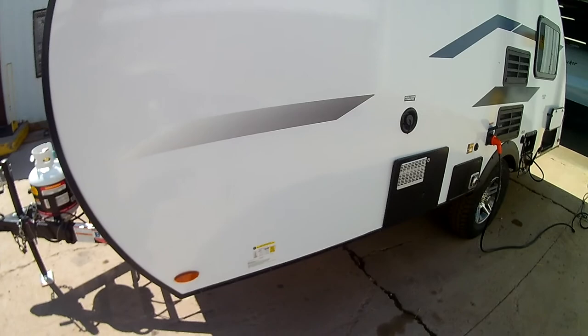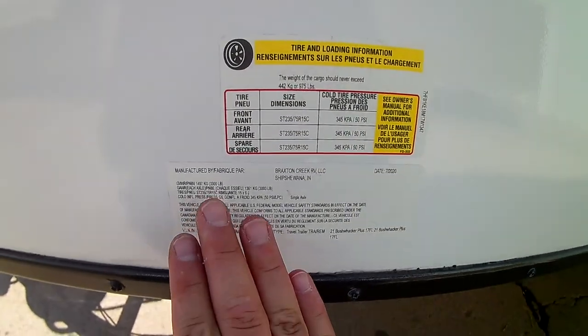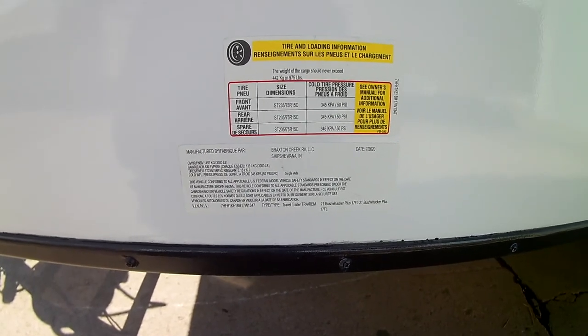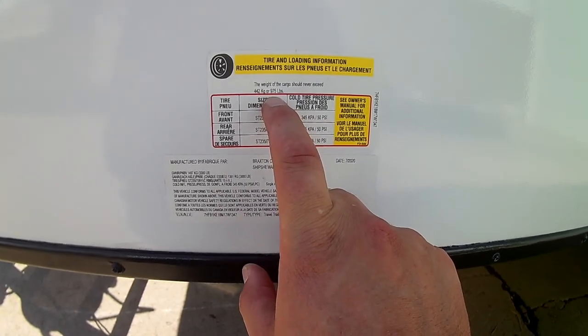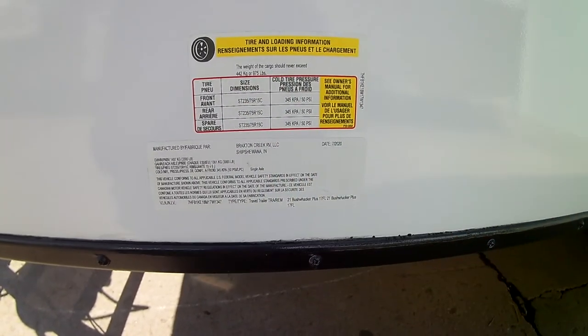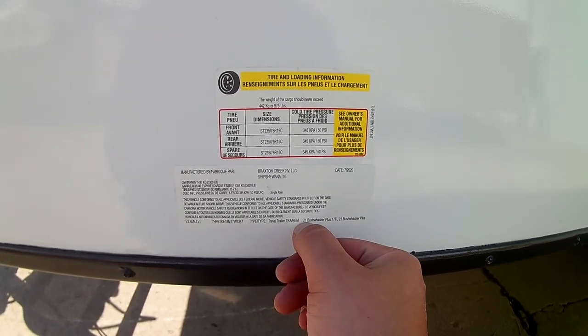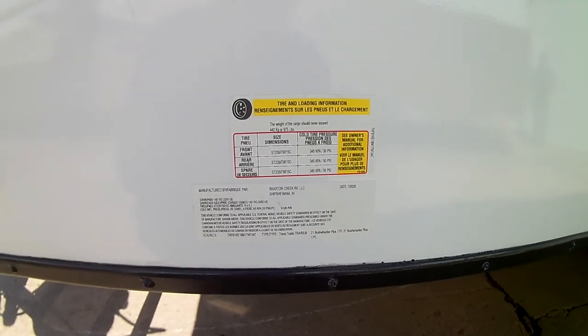Coming around this side, I want to show you the sticker. I love pointing this out — 3,300 pound gross vehicle weight rating, your GVWR. So very, very light even at its maximum. You've got a cargo capacity just shy of 1,000 pounds; the sticker says 975. This is a brand new 2021 Bushwhacker Plus, manufactured just last month, July 2020.